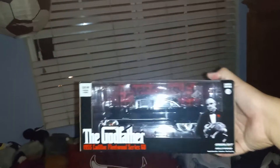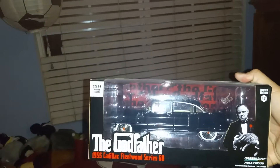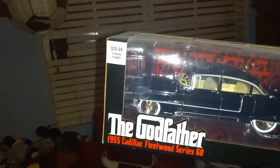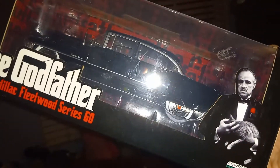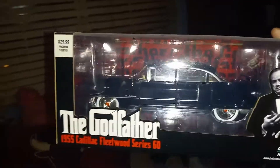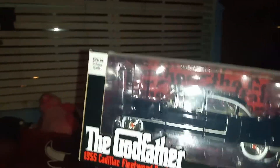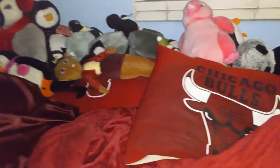Here's the Godfather — the actual 1955 Cadillac Fleetwood Series 60. This is from Greenlight Hollywood, really dope Cadillac, definitely from General Motors. It's a 1:24 scale — love it. Corleone right there holding his pet cat. This is a really nice detailing Cadillac. I like this one too — the 55 Fleetwood.